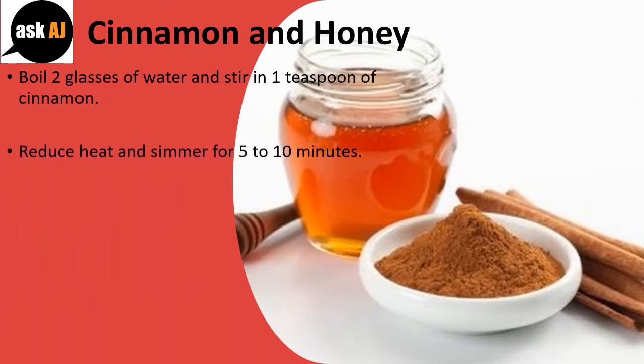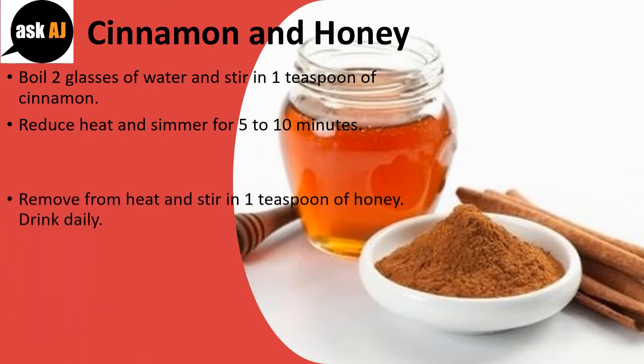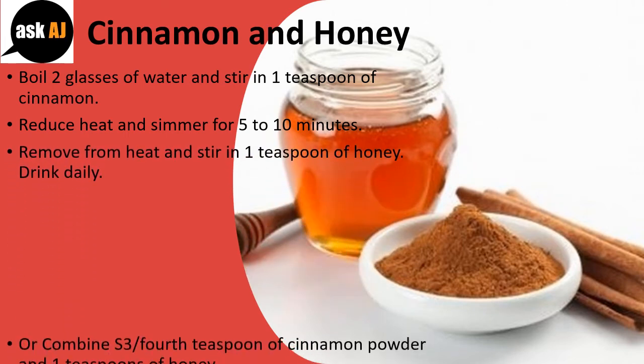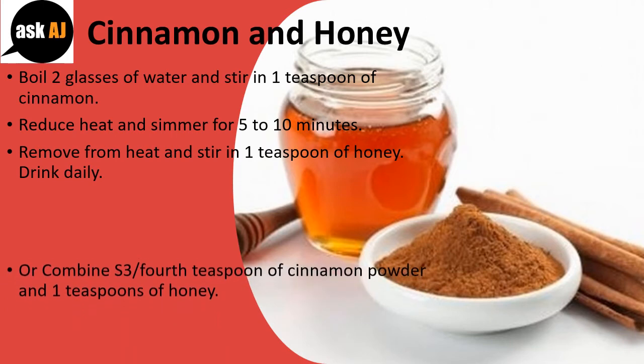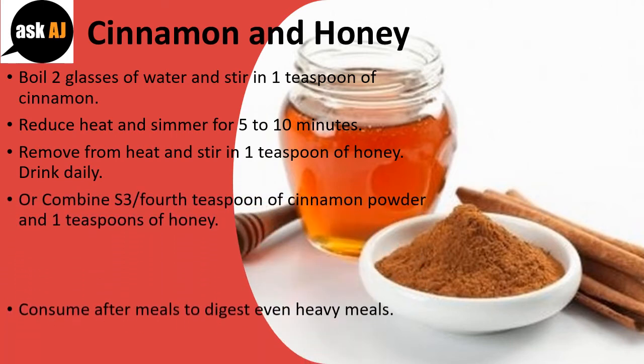Reduce heat and simmer for 5 to 10 minutes. Remove from heat and stir in 1 teaspoon of honey. Drink daily. Or combine 3/4 teaspoon of cinnamon powder and 1 teaspoon of honey.